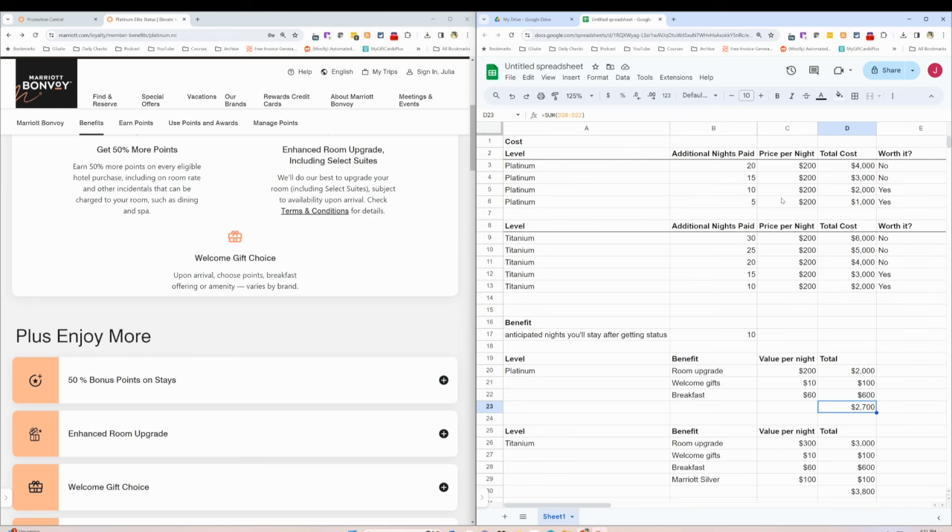By doing a quick cost-benefit analysis like this, it can help you make a ton of decisions faster. Don't worry about getting the math exactly correct — most of the time, not wasting days or weeks making the decision is going to be worth way more than whatever the difference between choice A and choice B is in the first place.